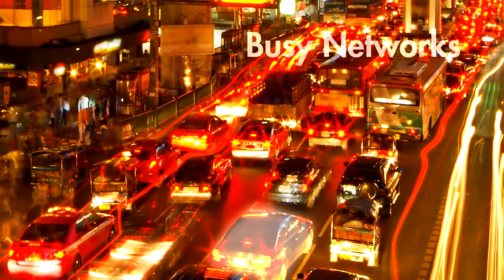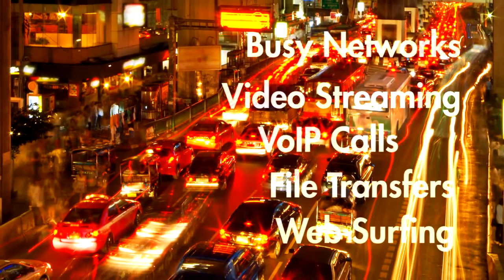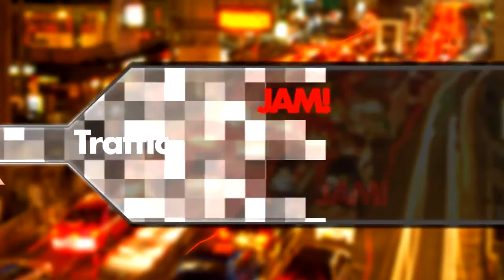A busy network with heavy traffic from video streaming, VoIP calls, file transfers, and web surfing is equivalent to rush hour on the roads. Network traffic exceeds network bandwidth and data is jammed or even dropped.